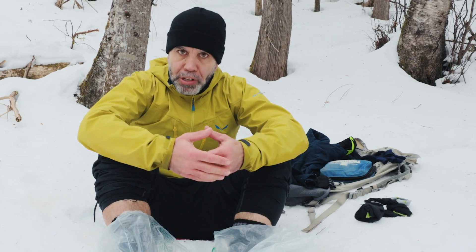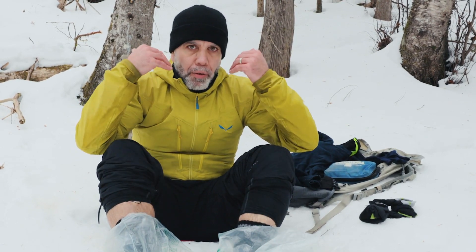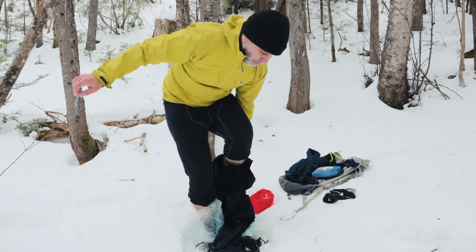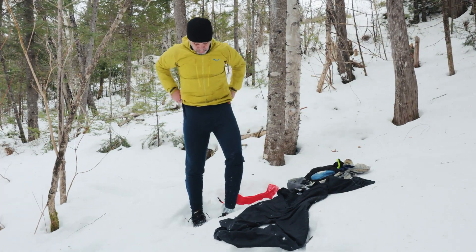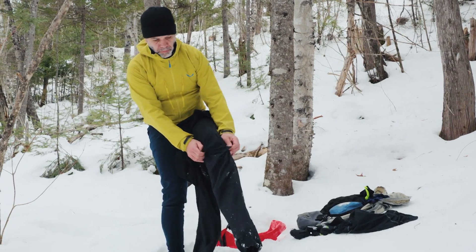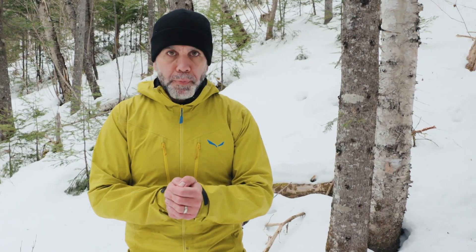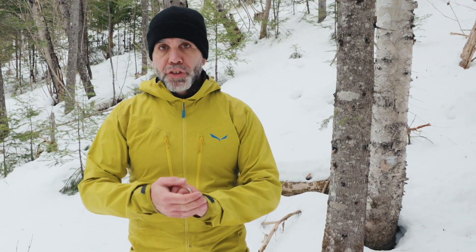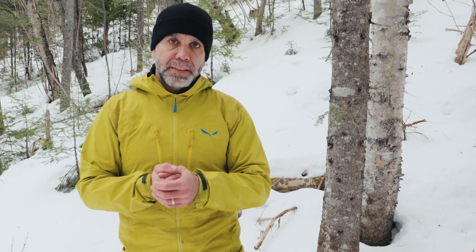On n'oublie pas qu'après une immersion dans l'eau froide, on a 30 minutes avant d'être complètement en hypothermie. Donc, on se gère, il n'y a pas d'urgence. Je suis maintenant complètement au sec. Par contre, mes mains et mes pieds continuent à perdre de la chaleur. Deux options s'offrent à moi : soit que je pars tout de suite me réfugier dans un endroit chauffé, ou si cet endroit-là est trop loin, je vais allumer un feu rapidement afin de chauffer mes mains et ensuite me diriger vers cet endroit chauffé.